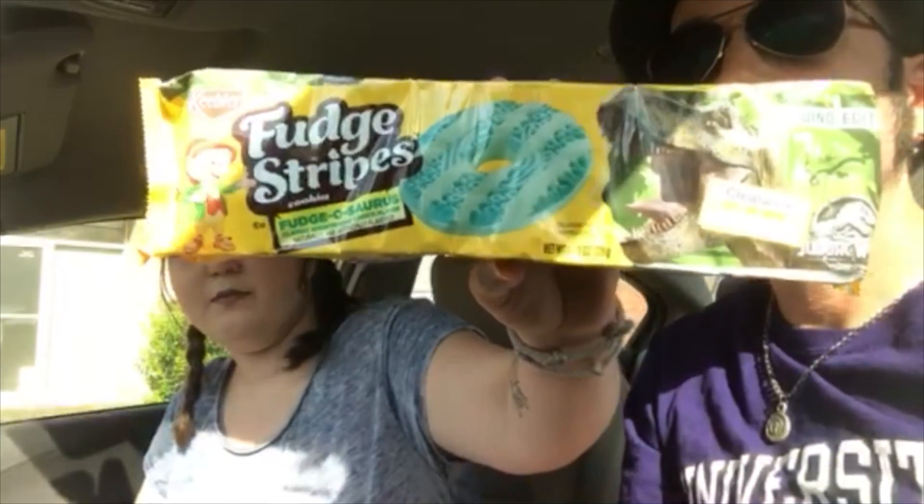It kind of feels like I was eating chocolate and then somebody sprayed Lysol in my mouth. Fudge stripes — green. I don't know, I'm assuming it's like a regular — what does it say? It's Fudge-o-saurus, the dino edition! So it goes to show that you put a character on something and kids will buy it.